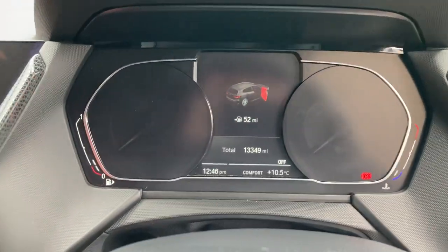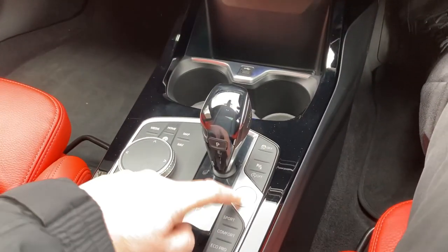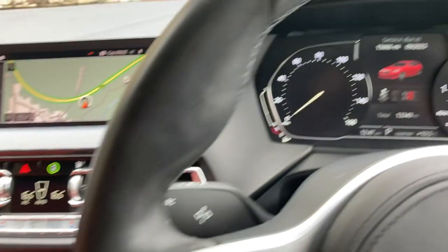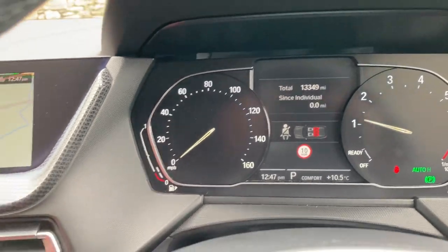To start the car, foot on the brake, press the start button and the car comes to life. And you can see the mileage there — 13,349 miles.